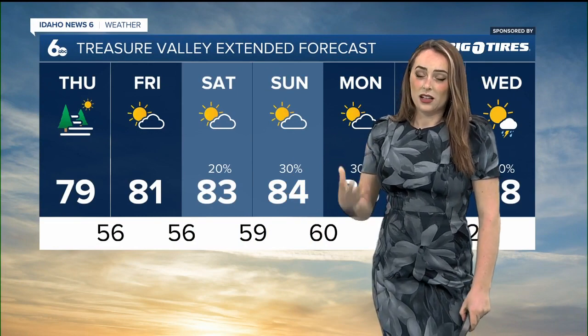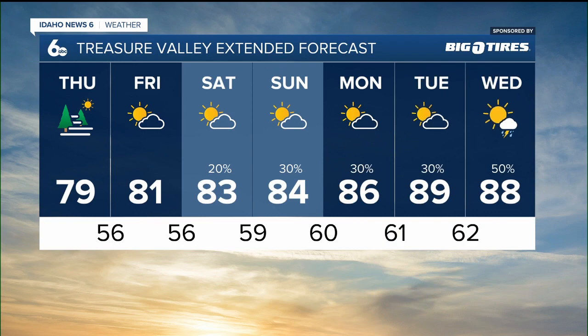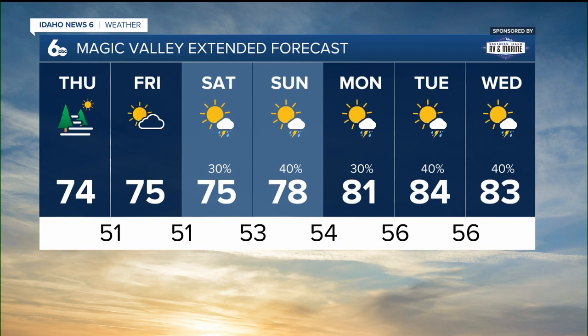Let's take a look at that extended forecast for the Treasure Valley. Over the weekend we will see a return of some light showers and minimal precipitation, and that activity does extend through next week, even as our temperatures warm up into the upper eighties. Magic Valley is also seeing a dry couple of days here, with a return of that moisture over the weekend that extends through next week.